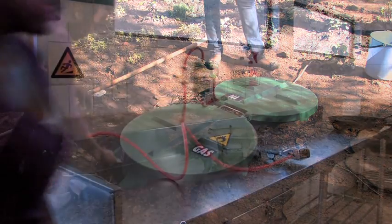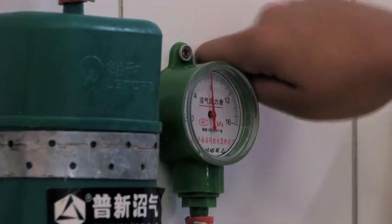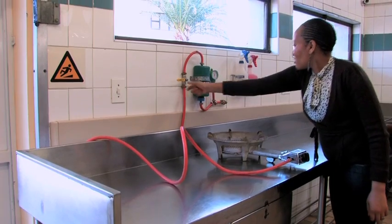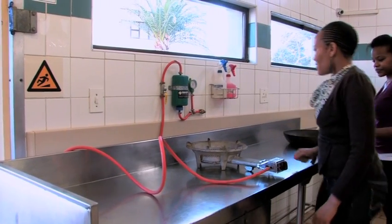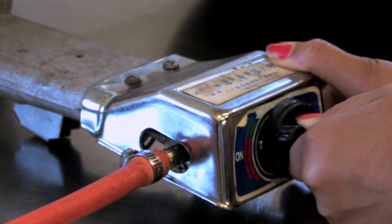Gas released is piped back to the canteen to be used for preparing food. The gas from the biodigester is lit and available for cooking.